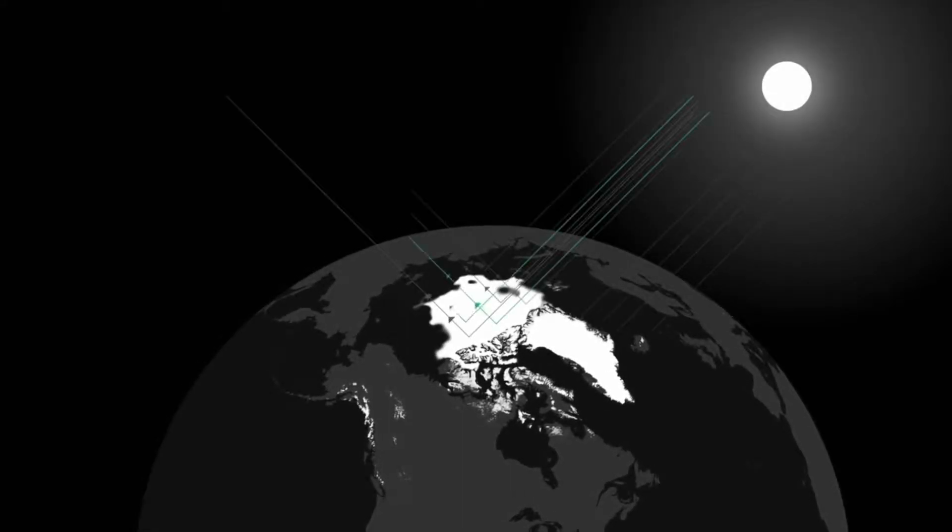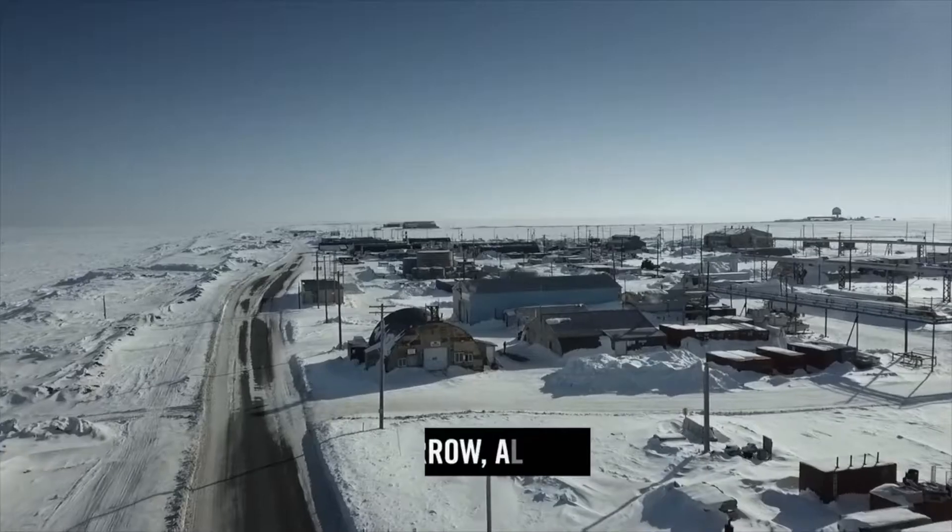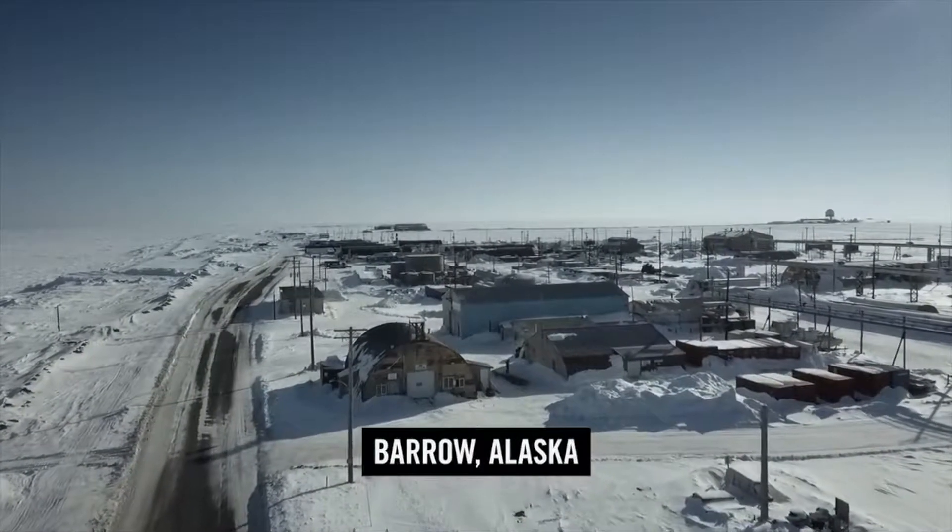At one experimental site in the Arctic, a scientific team is focusing their work on the ice itself. We sent Ben Anderson to Alaska's northernmost town.